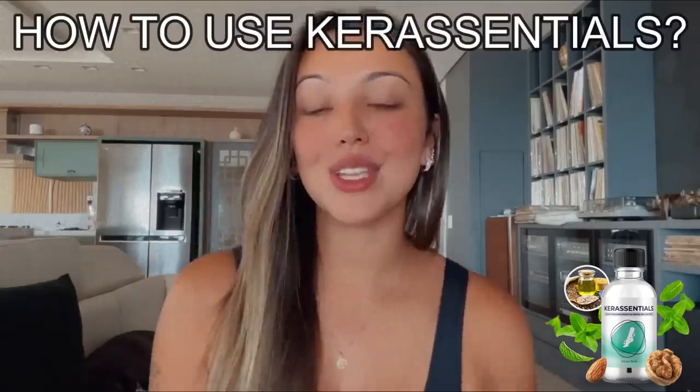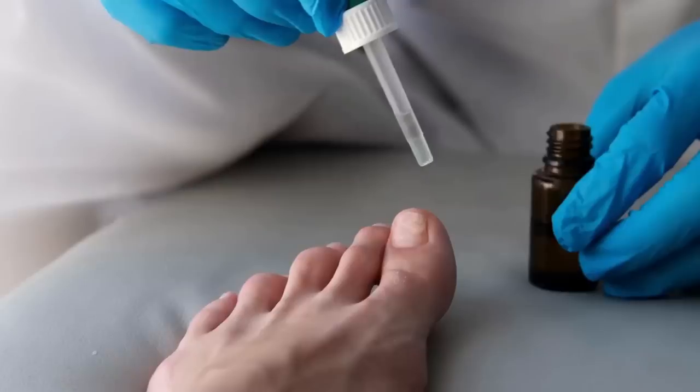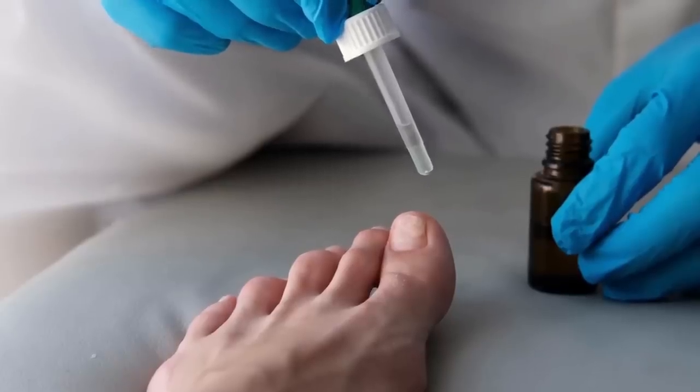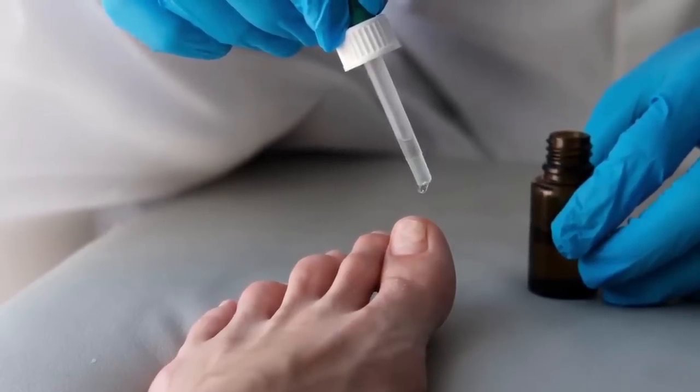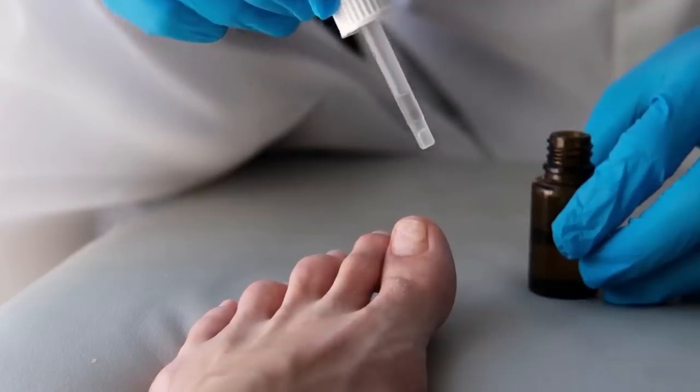Here's how to use Care Essentials: it comes in a liquid form. Shake the bottle and apply it four times daily — twice in the morning and twice in the afternoon. Use the brush applicator to coat the nail, and a cotton swab to work the solution into the cuticles.